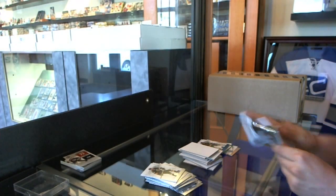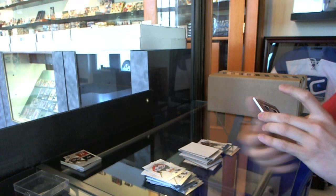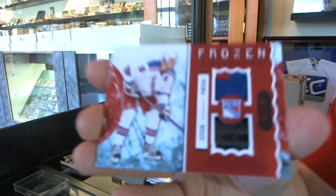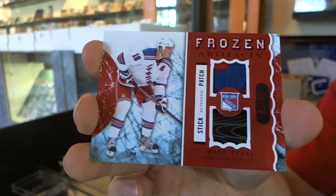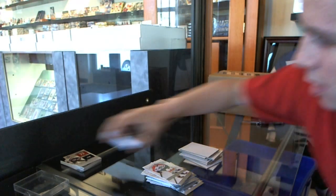Now do I finish with... what have we here? Oh, very nice. We've got a Frozen Artifacts 2-color patch and stick, number 1 of 12, Mark Stahl. Alrighty there.